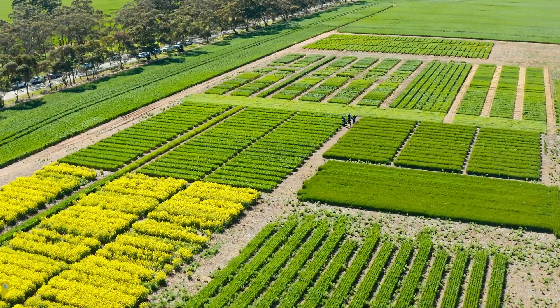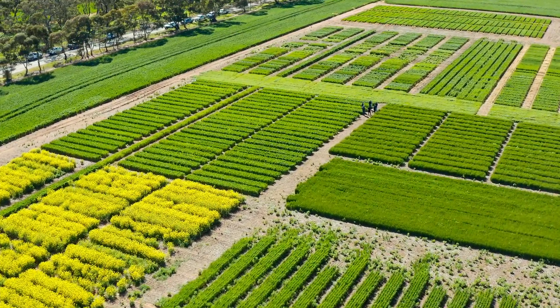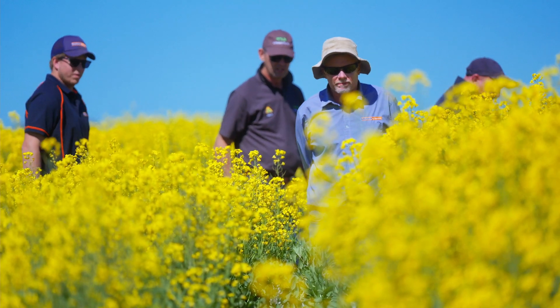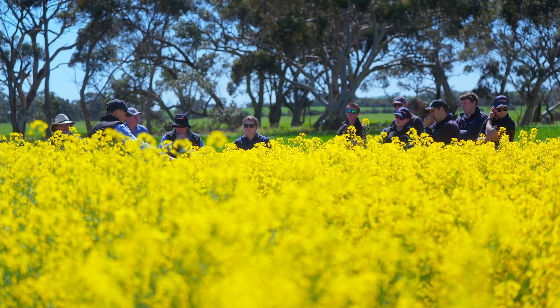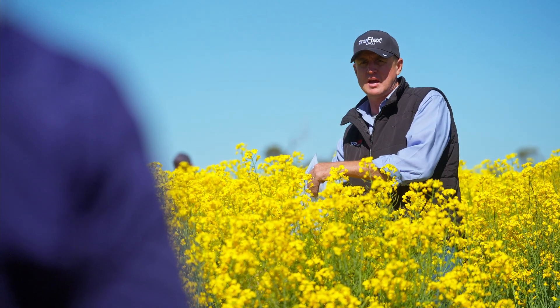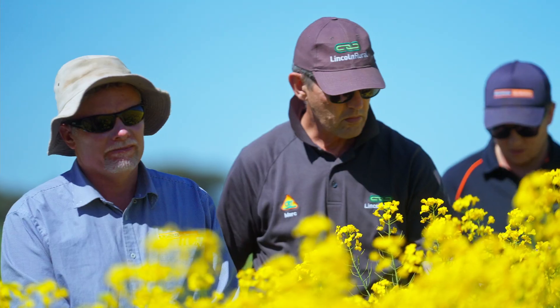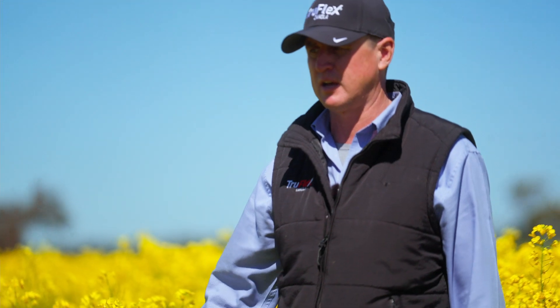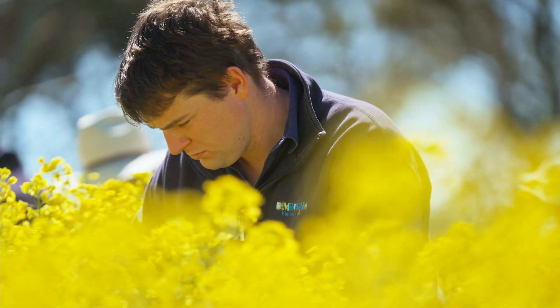I'm at one of the six canola system trials around South Australia this season, at Giles Corner in the State's Mid-North. These trials are looking at several spray programs that incorporate over-the-top Roundup Ready PL applications and/or the use of pre-emergent herbicides, as well as the traditional conventional spray programs in canola.